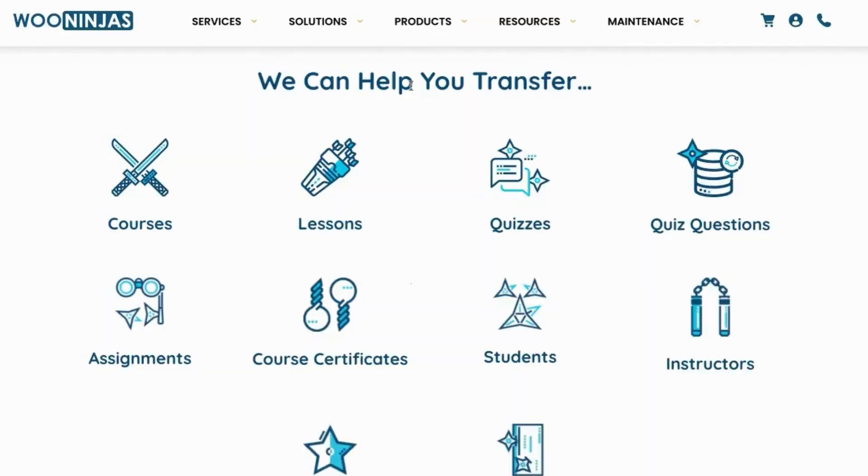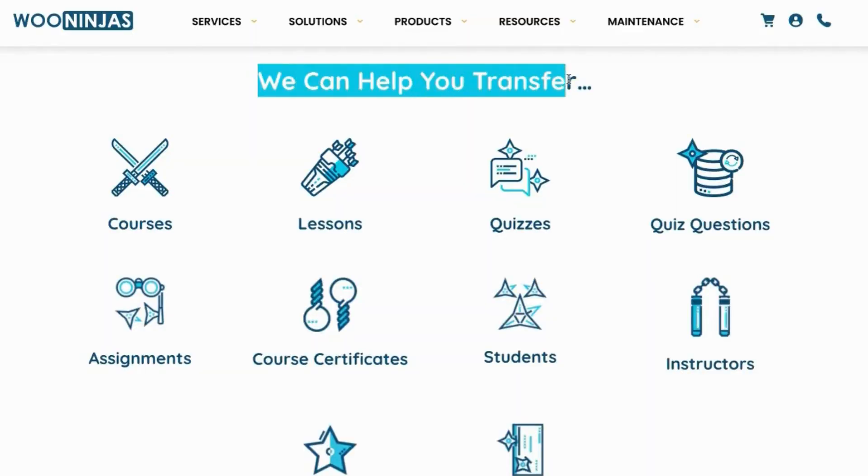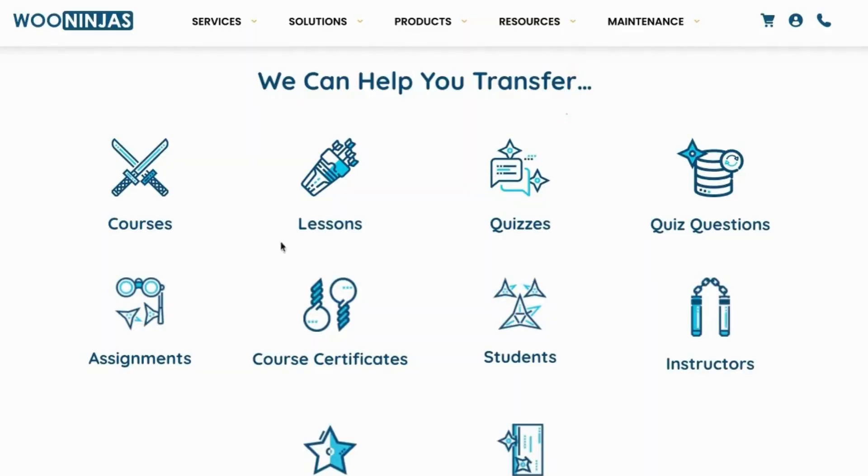In order to help this type of client, which we often get here at Wooninjas, we started offering LearnDash migration services, where we have our very unique, very extensive migration scripts to help users move from Moodle, a legacy platform, or something else, onto the LearnDash ecosystem. We especially prioritize no user data loss, and ensure that credentials remain the same for all of your students and administrators.